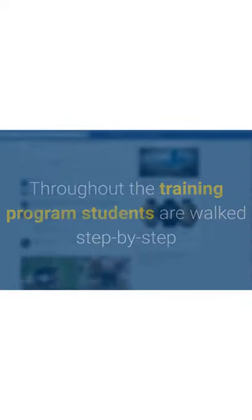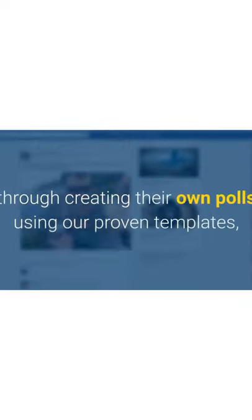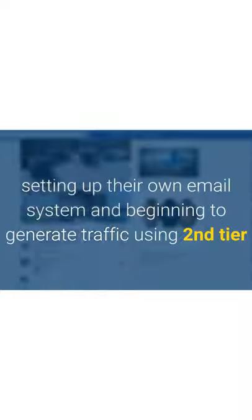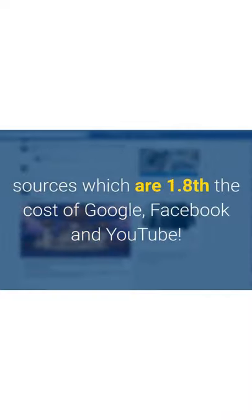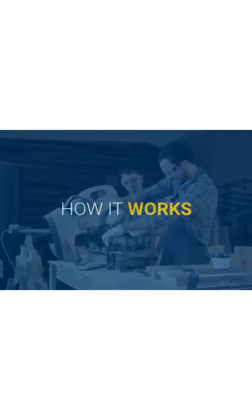Throughout the training, students are walked step by step through creating their own polls using proven templates, setting up their own email system, and beginning to generate traffic using second-tier sources which are reportedly one-eighth the cost of Google, Facebook, and YouTube.